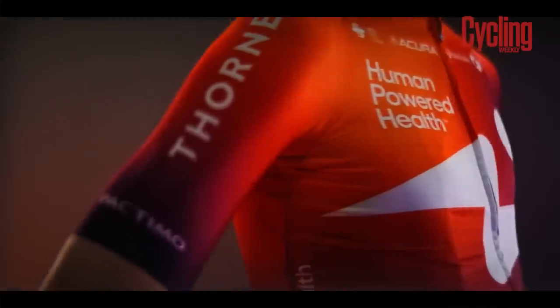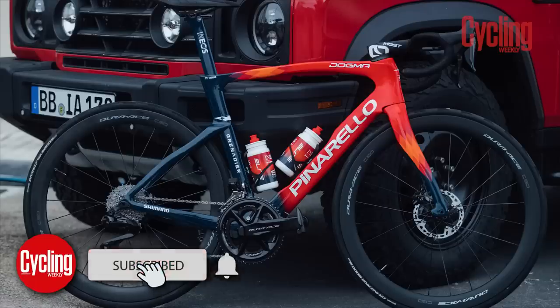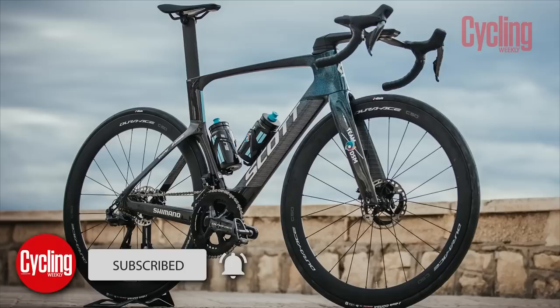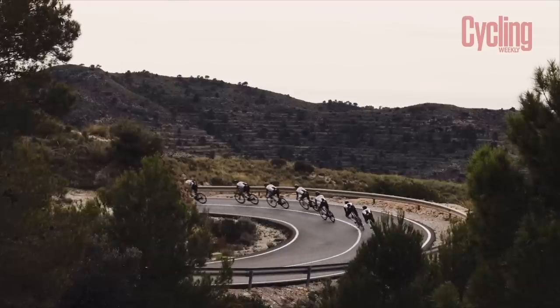The start of a new season means new tech, new bikes, and new colors. We've put together the entire list of what every WorldTour team will be riding in 2023. Let's get into it.